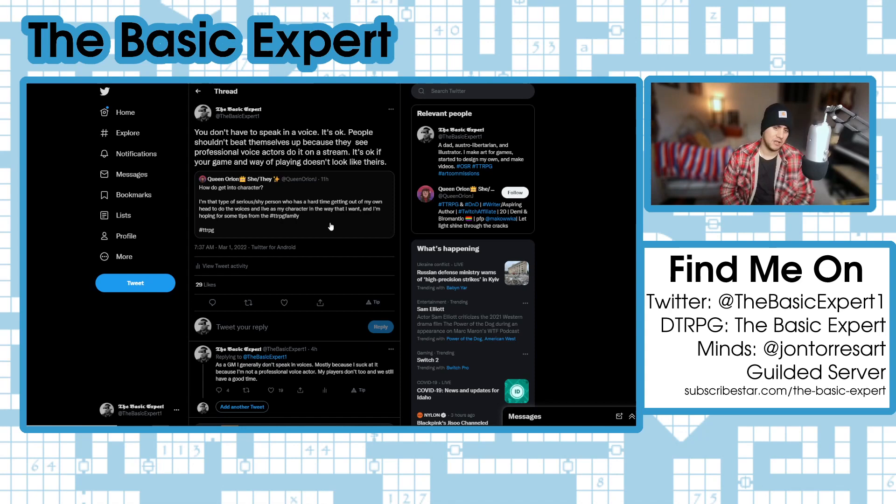The people at Critical Role — Matt Mercer and his friends — are all professional voice actors. They're able to do voices; this is their job, they do it for a living. We do this for fun. As a DM, I don't even use silly voices most of the time. I more often abstract out what's going on. I usually just talk in my own voice, using my own inflections and emotion — and that already in itself is hard enough.